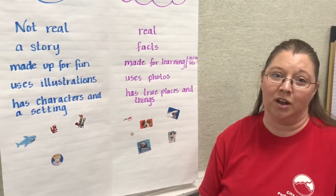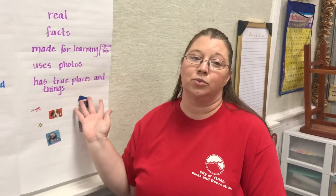Nonfiction books tell us about true places and true things, versus characters and settings. Now that we understand the difference between fiction and nonfiction, let's go write our own story. You need to decide for today's story: are you going to make up a fiction story — something that's fake and you make up yourself? Or are you going to write a nonfiction story teaching us about something in our world?